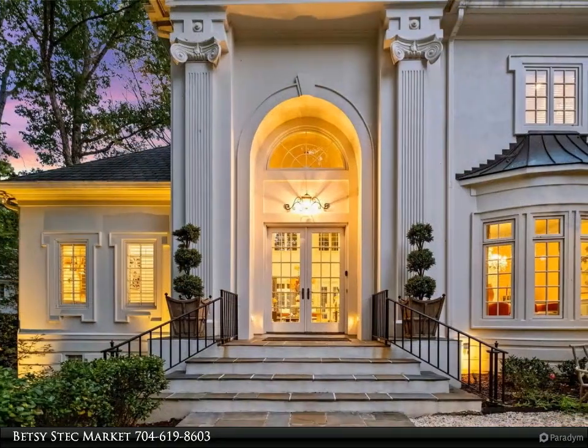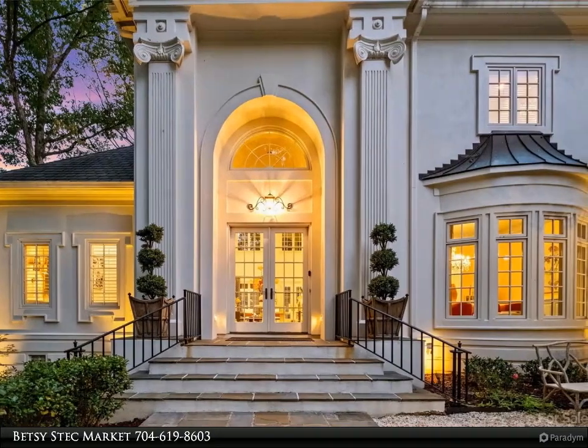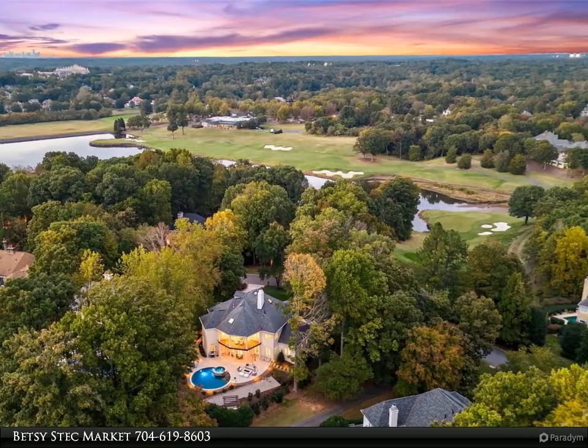Custom European Inspired Estate offers four bedrooms with ensuite baths. Need a fifth bedroom? The expansive bonus room with full bath could easily be converted. Spectacular golf course views in most rooms.